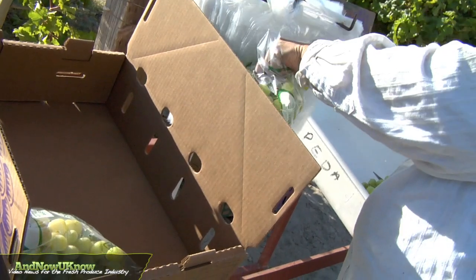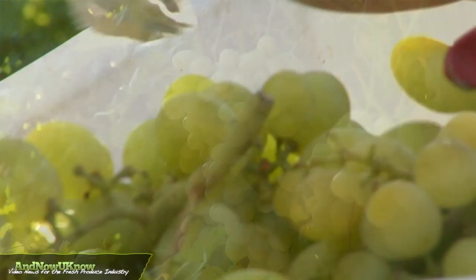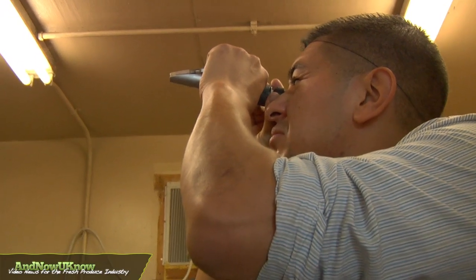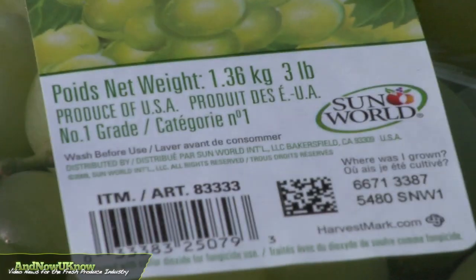Sapir Seedless looks very plump, and it has a white creamy finish when it's fully mature. The nice thing about Sapir Seedless is the sugar acid ratio, and so when you eat it, it doesn't bite back or have an astringent flavor — it has a very balanced flavor when you eat these crunchy grapes.